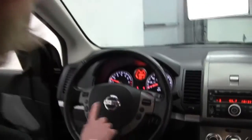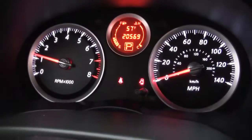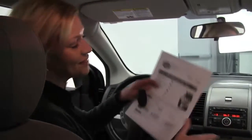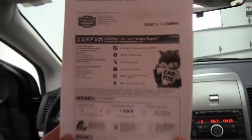Cruise controls, steering wheel mounted audio controls as well as Bluetooth capabilities. You can see this vehicle has 20,569 miles on it. We have both sets of keys available for you. I have a copy of the Carfax — no accidents, no damage — and like I said, this is a one-owner vehicle, previously leased right here at Feldman Nissan.